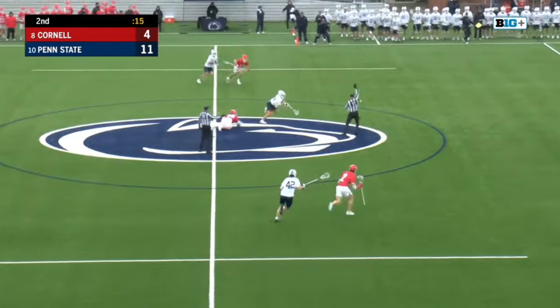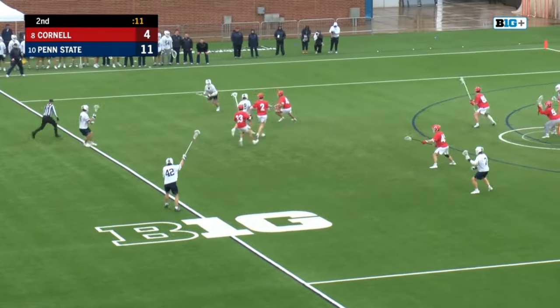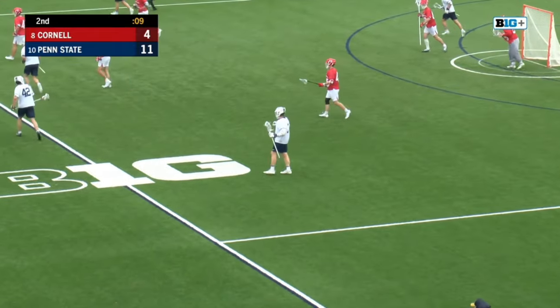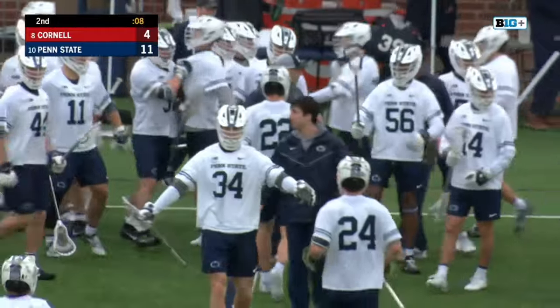Baldwin with the face-off win, went right down University Drive. A skip over to Malone. Timeout taken by Tambroni before the pass from Traynor. This is exactly what you were hoping for.